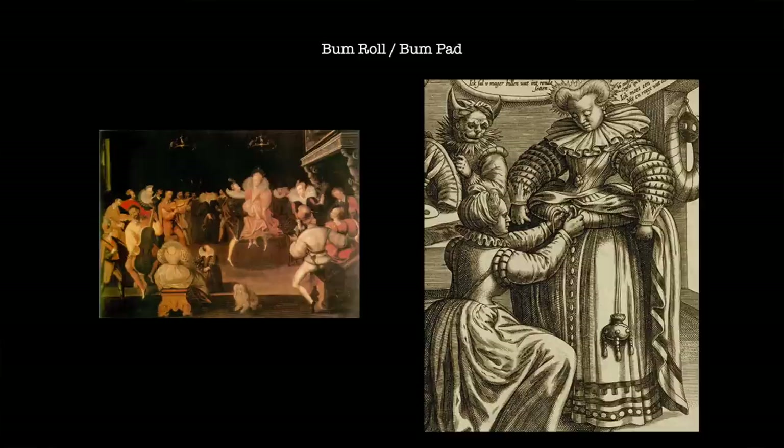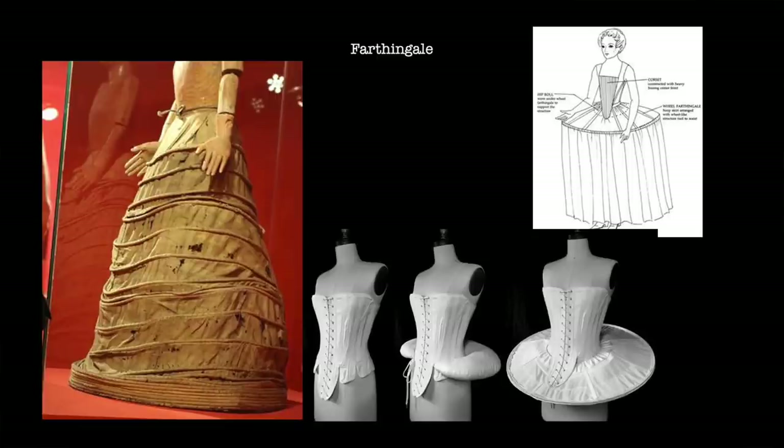A farthingale may also have been deployed, either on its own or in conjunction with a bum roll. The Spanish farthingale was a hooped underskirt that gave shape to the overskirts, with the hoops possibly formed or stiffened using willow, rope or whalebone. Centuries later, the Victorian crinoline would operate in a similar fashion, though it would expand to sizes never attempted with the farthingale. Another form was known as the French wheel, grate or drum farthingale, which does much the same thing — creating a foundation for outer garments — but clearly with the intention of creating a significantly different silhouette.